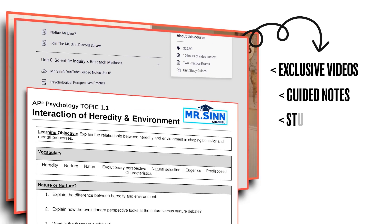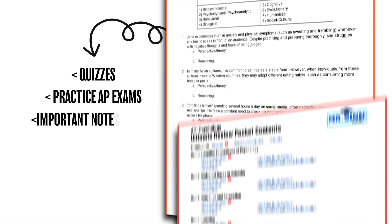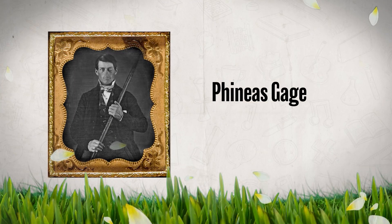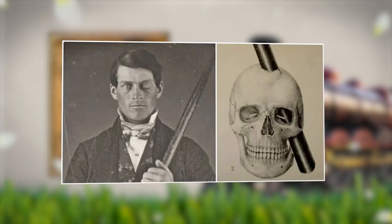Those are the brain structures you want to be familiar with for AP Psychology. Now we're going to shift gears and talk about brain research. Let's start with the case study of Phineas Gage, a railroad worker who was injured in a famous accident when a tamping rod shot completely through his skull.